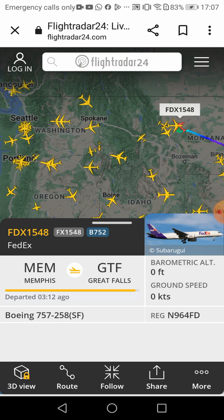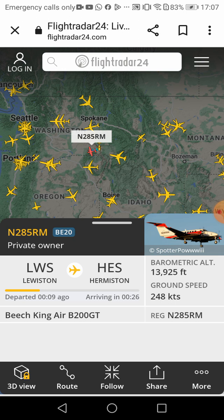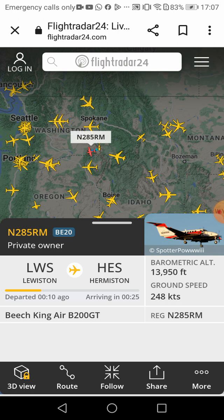What's this? My helicopter — Life Flight Network! It just started 10 seconds ago, arriving in 26 seconds. Ground speed 248 knots, barometric altitude 13,950 feet — but ground speed is kind of changing.